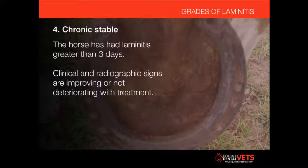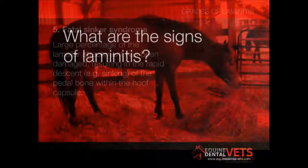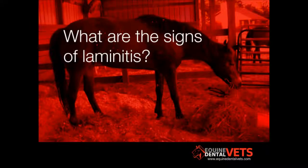What are the signs of laminitis that owners should be mindful of?